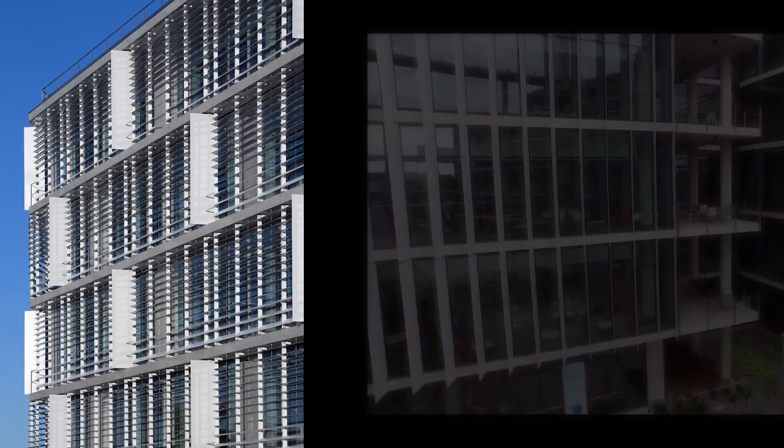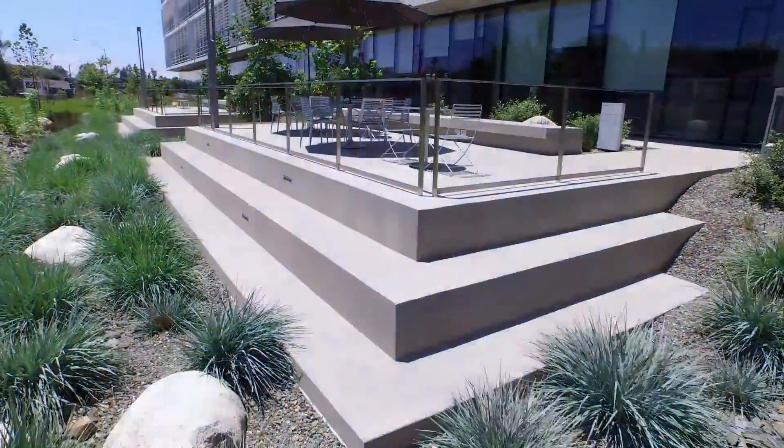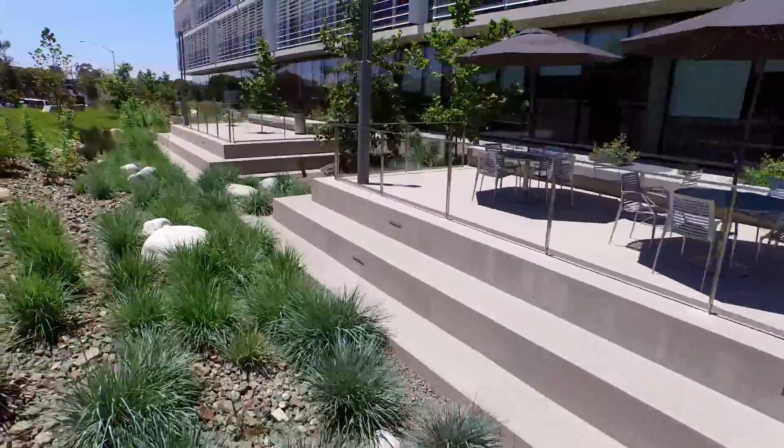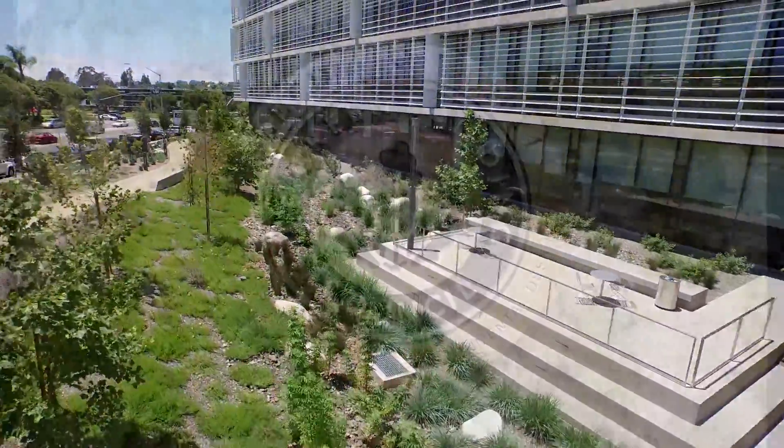Fourth, controlling heat gain and glare with a dramatic high-performance facade design. And finally, addressing and incorporating stormwater management with a bioswale system that filters sediments and improves water quality at our beaches and bays.